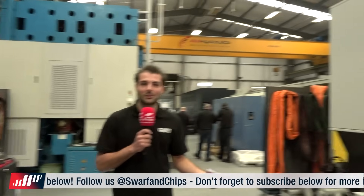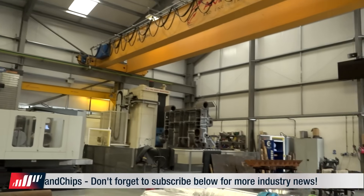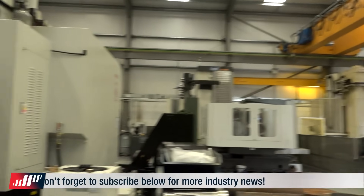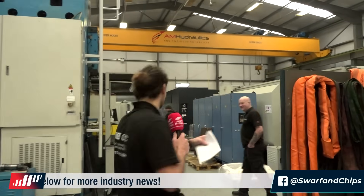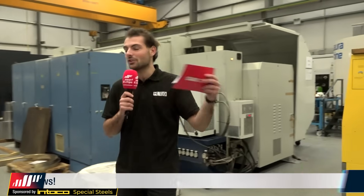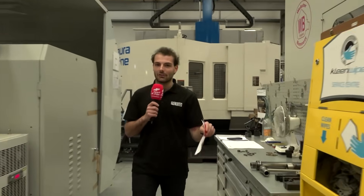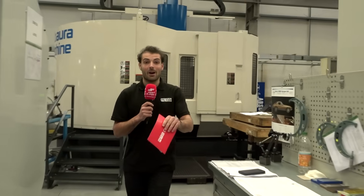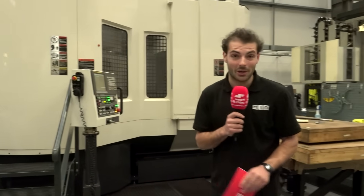Their name is AM Hydraulics but they don't actually just do hydraulics anymore. They used to do piston tubes, piston heads, hydraulic parts, but now they do massive fabrications and massive turned parts. They're in industries such as oil and gas and defence. So if you've got any parts you need doing for a big oil and gas project, come to AM Hydraulics — they don't just do hydraulic parts.